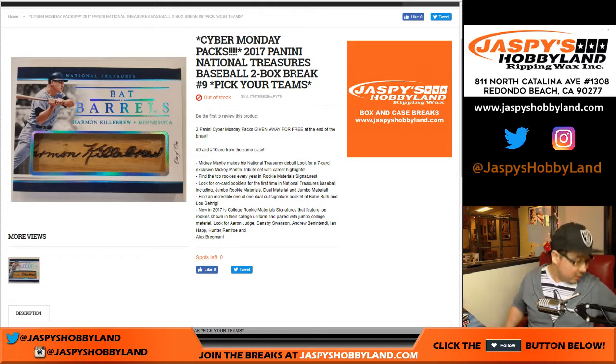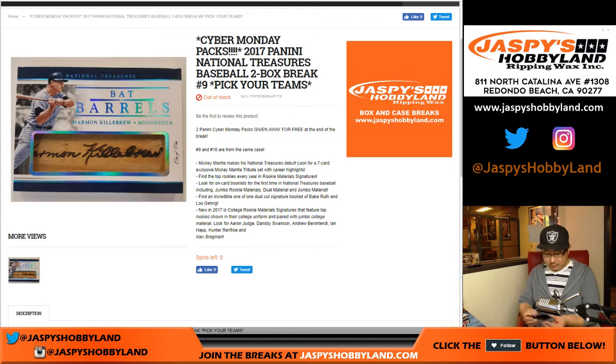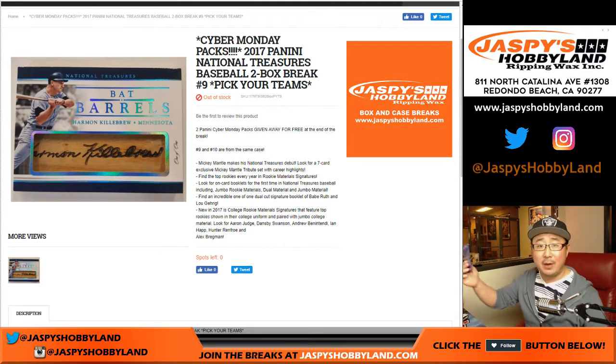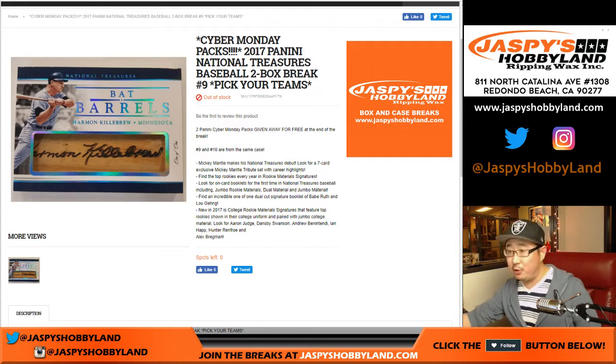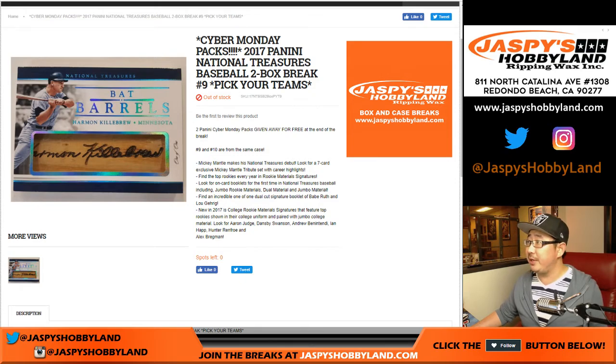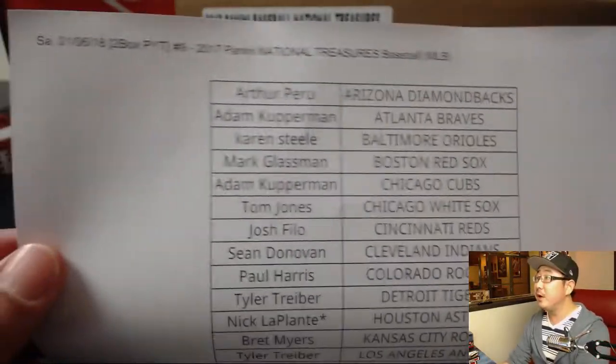We are giving away a couple of Cyber Monday packs — we have two left. We're giving those away in this break. I'll do a randomizer at the end, and the top two people on the randomizer will get one of those packs. A very big thank you to these folks right here for getting to the action on a Saturday.